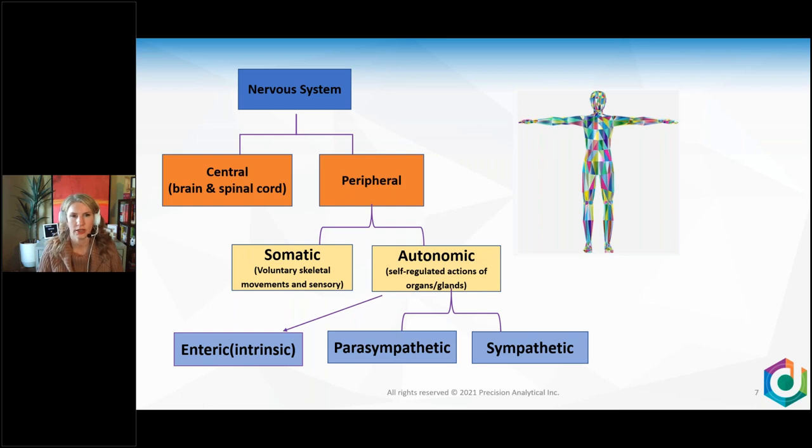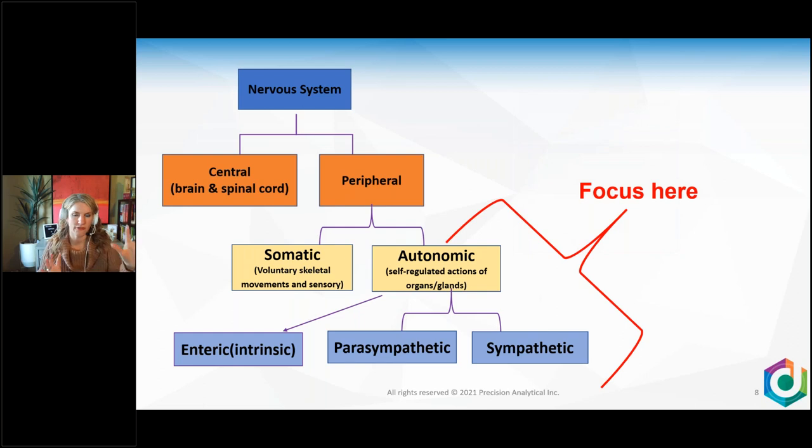When we look at our nervous system, the general nervous system is the big umbrella. We have the central nervous system — brain and spinal cord — and then the peripheral nervous system. The peripheral nervous system divides into the somatic and autonomic. The autonomic divides into the parasympathetic, sympathetic, and the enteric, which is in your GI tract. We're going to focus on the autonomic sympathetic as it relates to stress — what people call fight or flight.